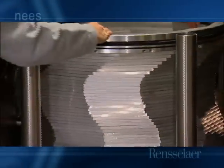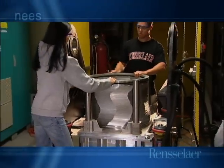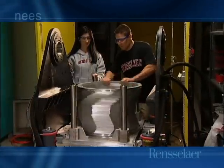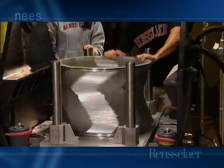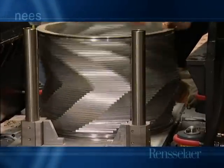A shake table allows earthquakes to be simulated on models while the centrifuge is spinning. The two-dimensional shake table mounted on the Rensselaer centrifuge is one of only three in existence. This is used in conjunction with a two-dimensional laminar box, which we will call the Big Slinky.